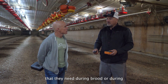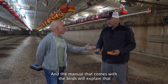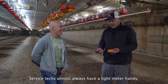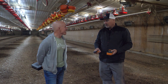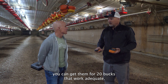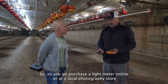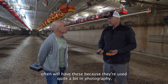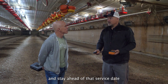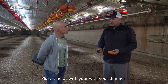Different breeds need a different amount of light during brooding or at whatever particular point of the grow-out. The manual that comes with the birds will usually explain that, and your service tech should know — service techs almost always have a light meter handy. But it's a whole lot better to be ahead of the curve. These meters are inexpensive; you can get them for about 20 bucks and they work adequately. You can purchase one online or at a local photography store — they're used quite a bit in photography.